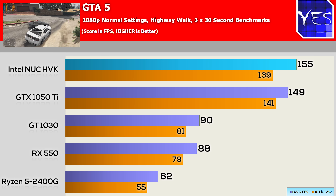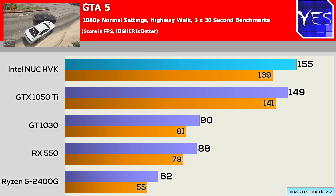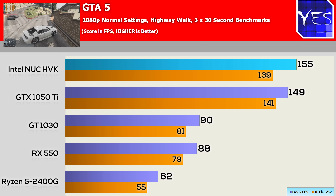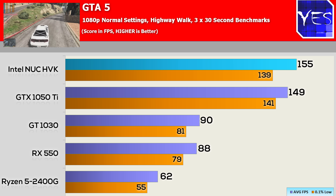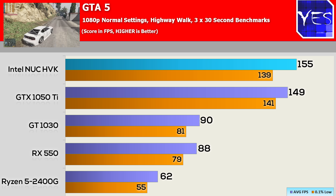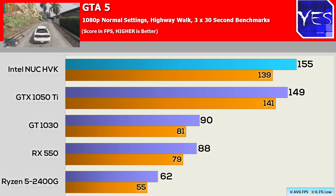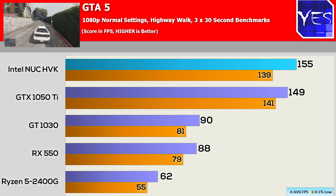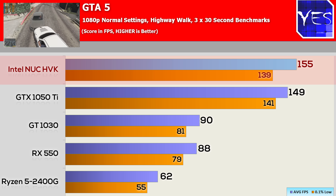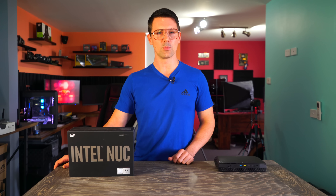First up, GTA 5 at normal settings 1080p — this generally stresses the CPU. The Vega M GH solution is really kicking it. Tested against other small form factor solutions, it's beating out a 1050 Ti comfortably, and the CPU scores well despite the game's intensity, scoring over 150 average FPS. Very impressive.